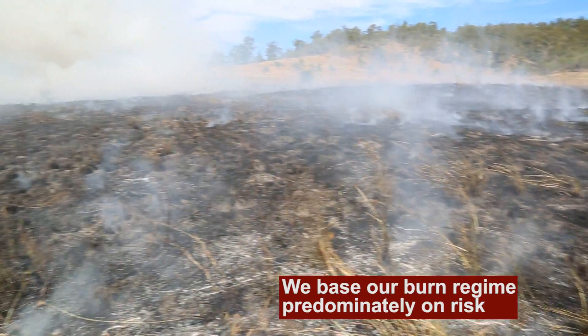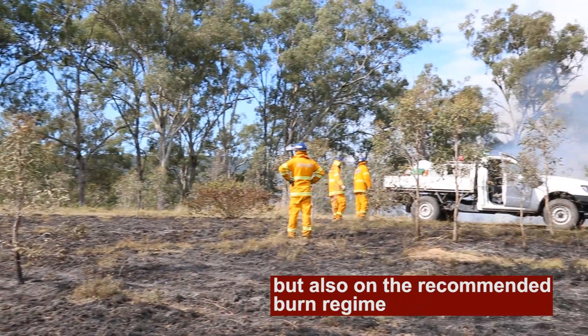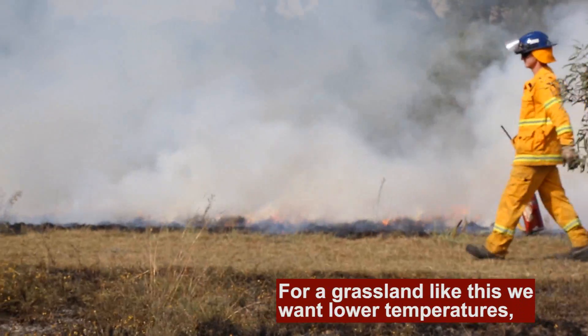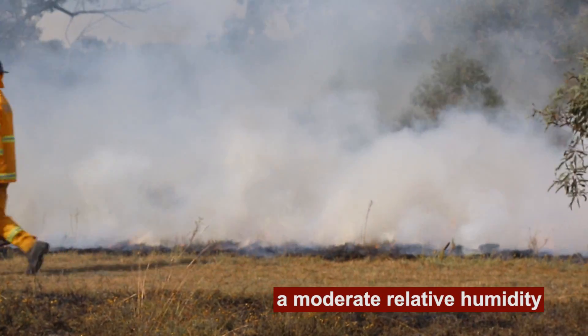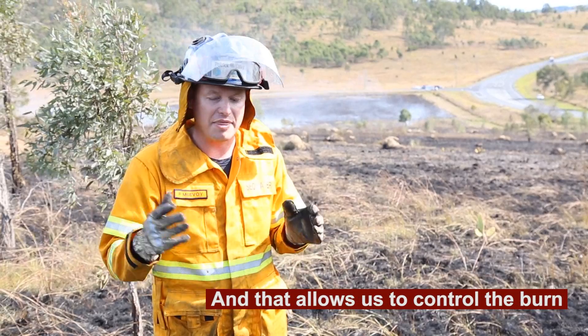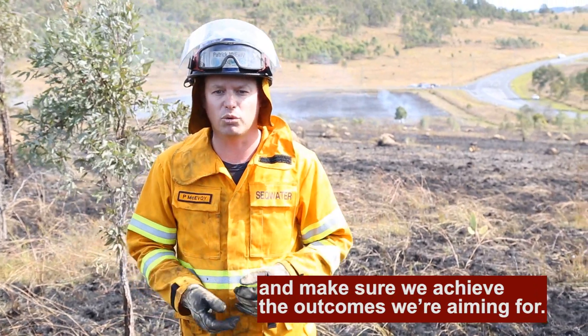We base our burn regime predominantly on risk, but also on the recommended burn regime for the particular regional ecosystem. For a grassland like this, we want lower temperatures, a moderate relative humidity, and we don't want a strong wind. That allows us to control the burn and make sure that we achieve the outcomes that we're aiming for.